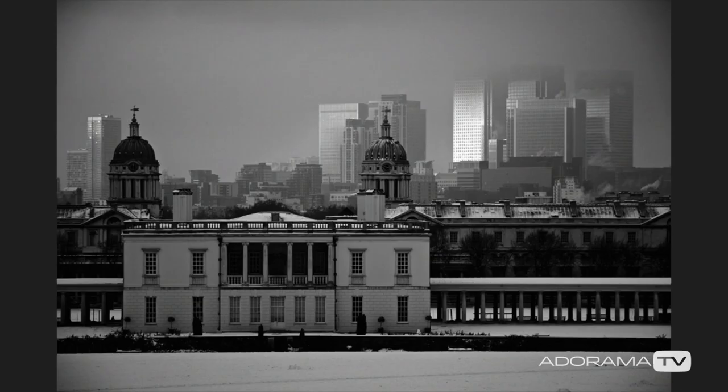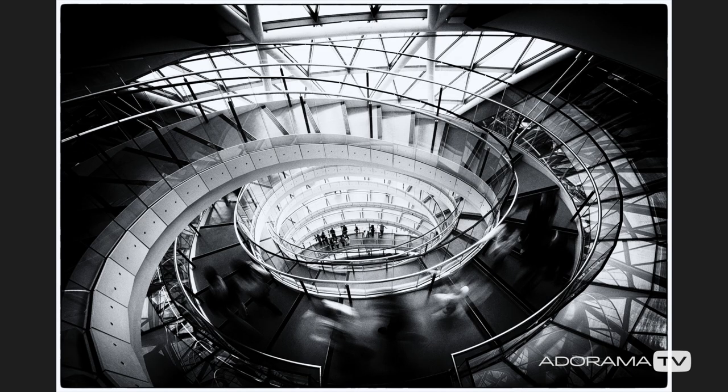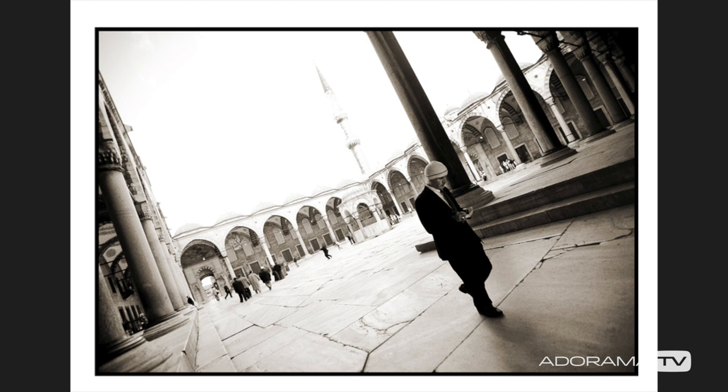You might arrive in a city and it'd be in the middle of the day and you have no choice but to work with the light you've got. As a professional I can't walk away from a place without the images, so I need to work with the light I've got. So it's a very good exercise to learn to work with hard light.